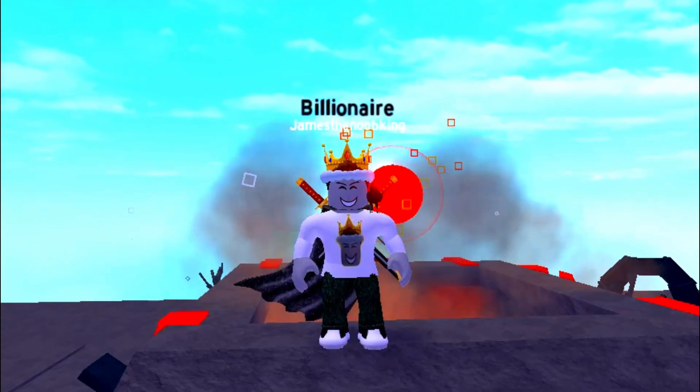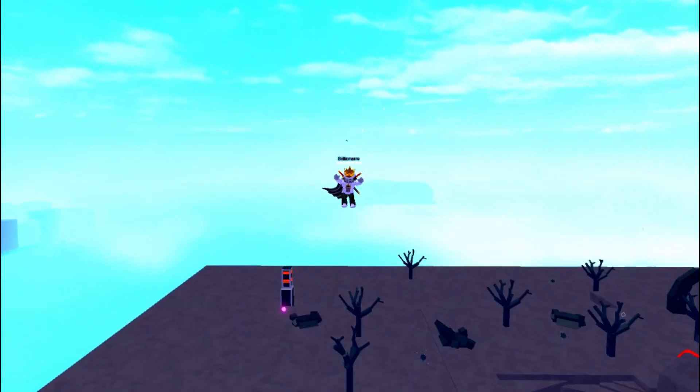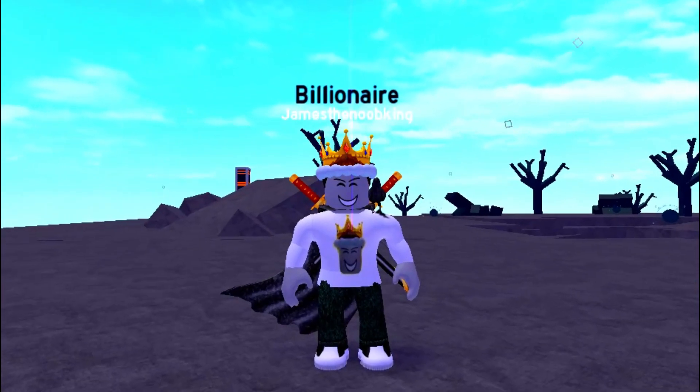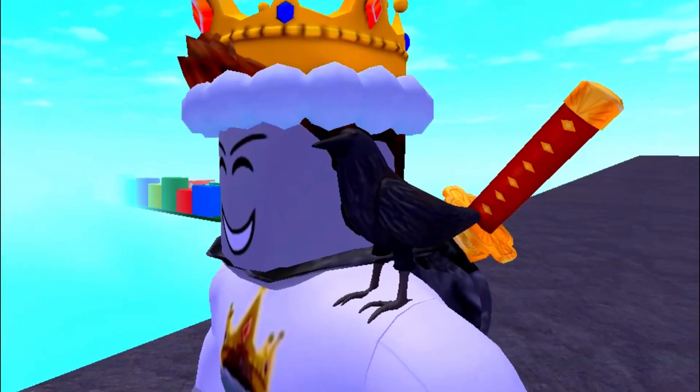What's up guys, this is James the Noob King! And welcome back to another exciting video, I hope you guys are having a great day! What's up guys, and Happy Easter! Yeah, Happy Easter, Noob Squad!